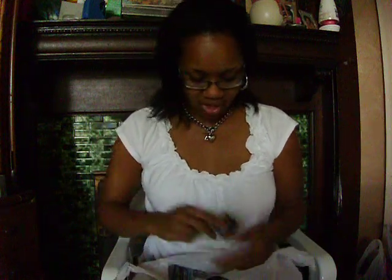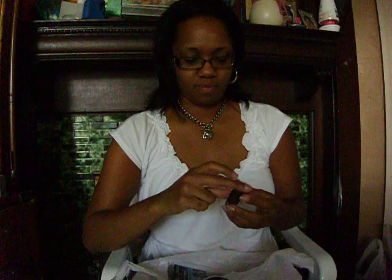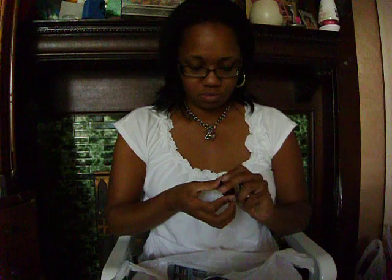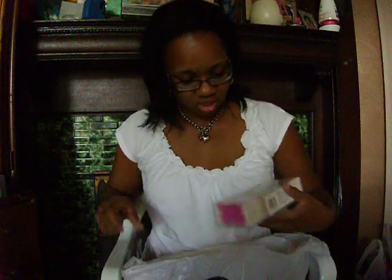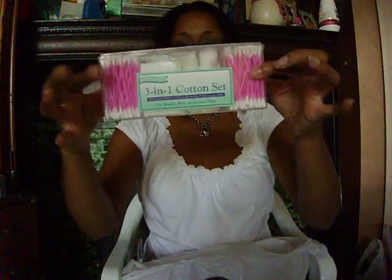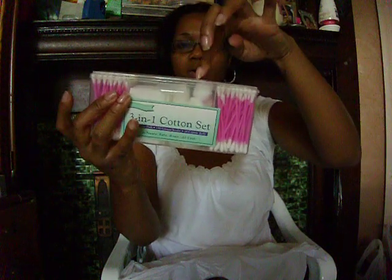Here's the first quad — let's check it out for you guys. And then here's the second quad. Then I purchased this cute little thing. It's a three-in-one cotton set. It's in pink, which is my favorite color. They had different colors but I wanted pink for you guys. The Q-tips, the squares, and the cotton balls — all for a dollar.